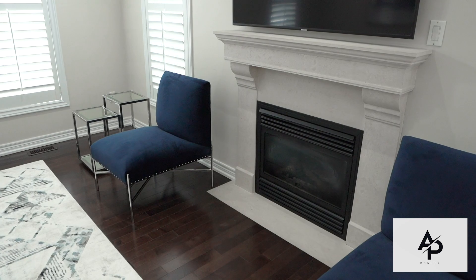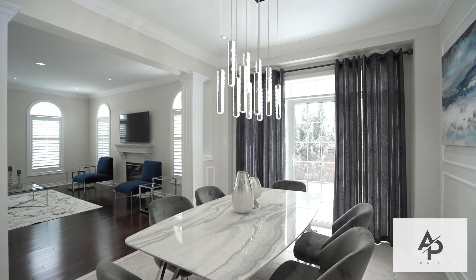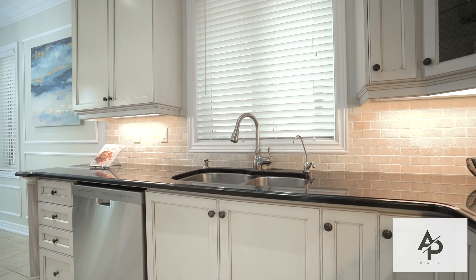This gorgeous corner lot has it all, featuring a separate living and dining room, a beautiful gourmet kitchen with custom cabinetry, a center island, built-in stainless steel appliances, quartz countertops, and backsplash.